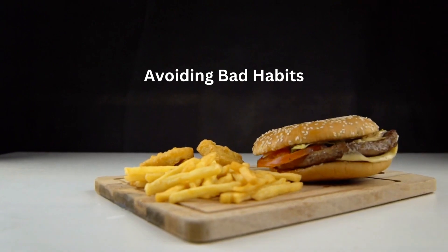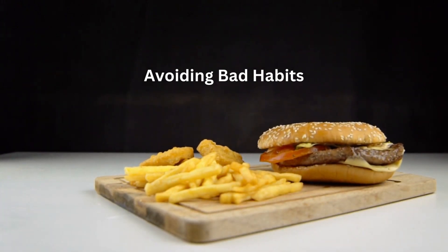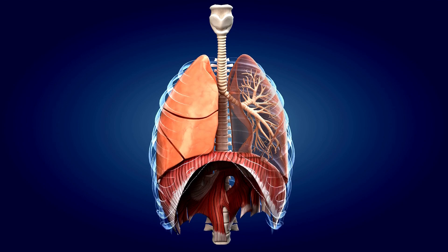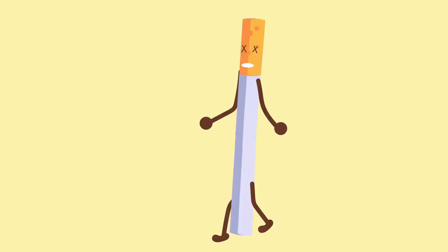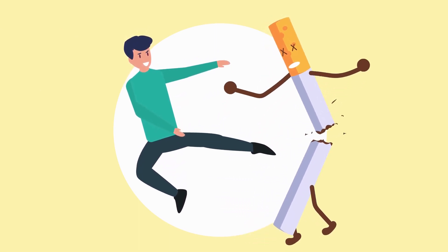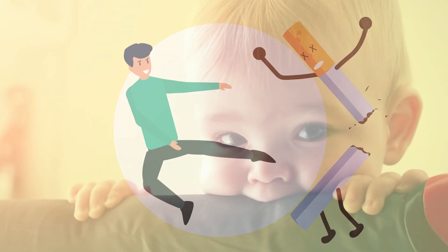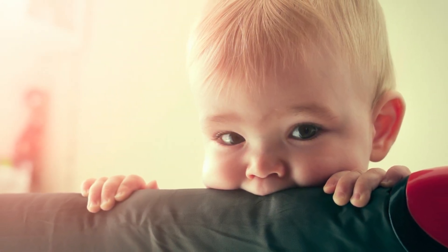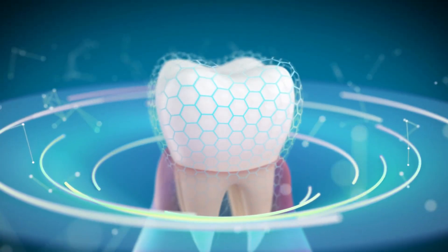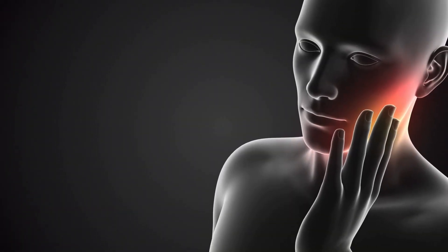Certain habits can have a detrimental impact on your dental health, so it's important to be aware of them. First, avoid smoking and tobacco use — smoking and using tobacco products increase the risk of gum disease, oral cancer, and tooth loss. If you currently smoke, consider quitting and seek support from healthcare professionals or support groups. Second, avoid chewing on hard objects. Chewing on ice, pens, or other hard objects can chip or fracture your teeth, so be mindful of what you put in your mouth.